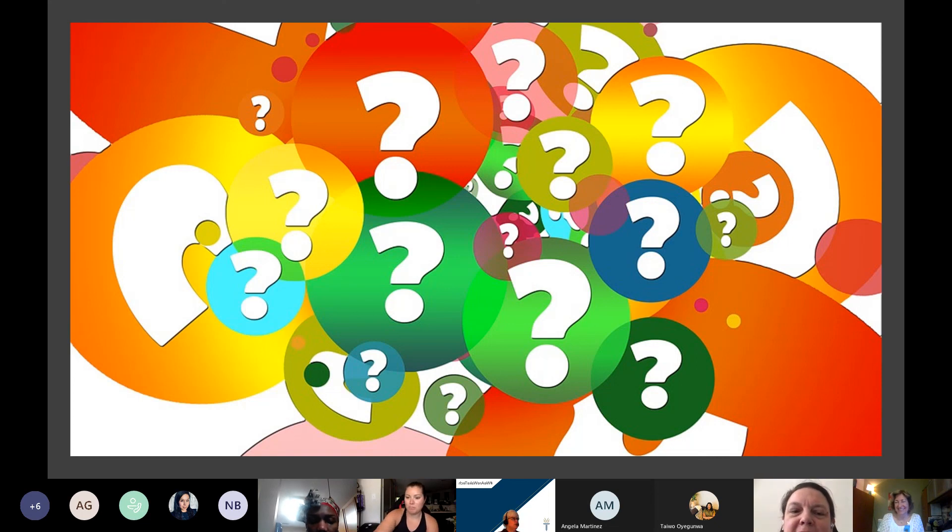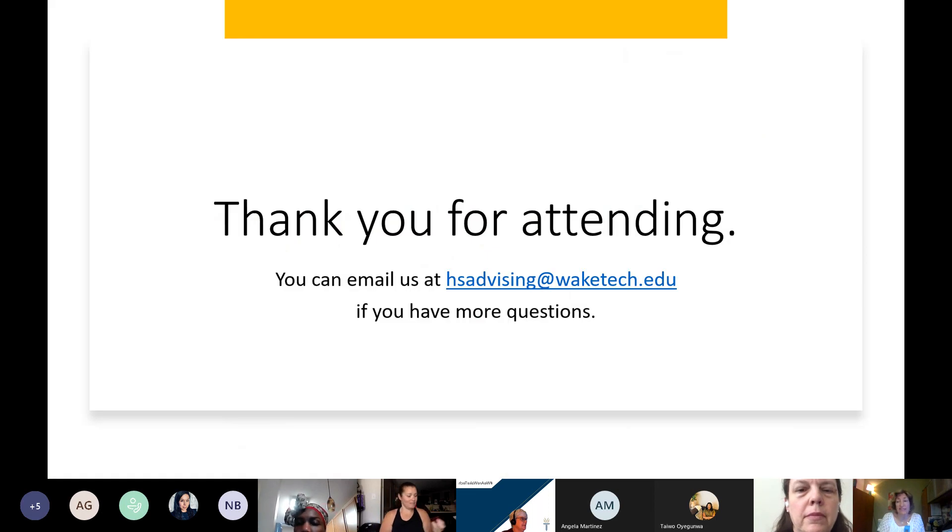You're always welcome to apply to the nursing program — there are no fees. We just hate to disappoint students when we have to send them letters. We want to make sure you're ready and have a realistic chance of being competitive, and that you are meeting the requirements before you apply. Please reach out to hsadvising@waketech.edu. You can schedule a virtual appointment with the Health Sciences Advisor. We are open Monday through Friday, 8 to 5, with the exception of July 5th.